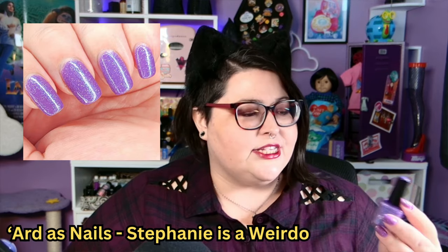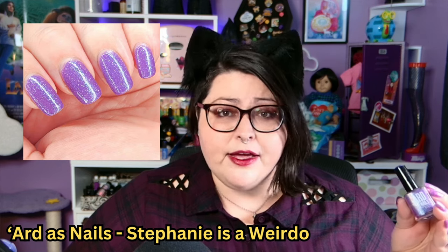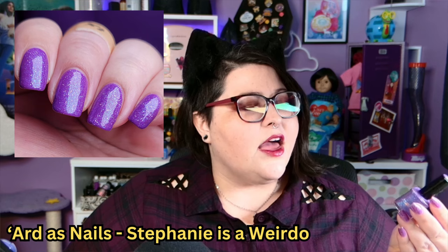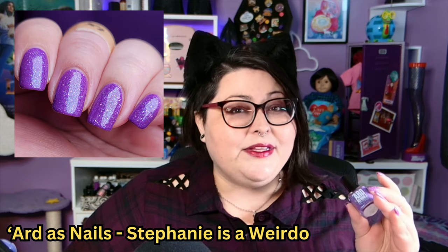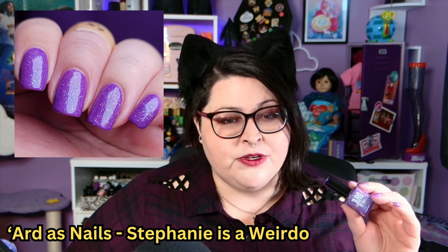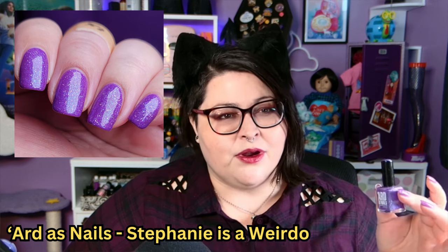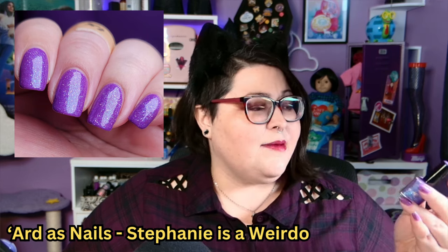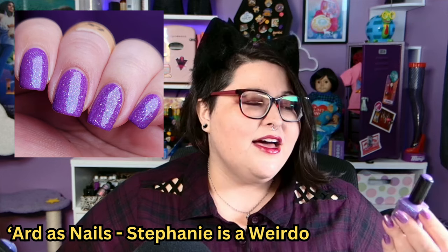What this polish is, is basically a purple cream with a smattering of holographic micro glitter and then a blue shimmer. Because this is based in a cream, nothing really shows off the way I want it to, and it's very chunky to apply. It looks okay with top coat on, but I don't really understand the vibe they were going for with this. I mean, I guess a weird vibe — which is Stephanie is a Weirdo, so that makes sense.